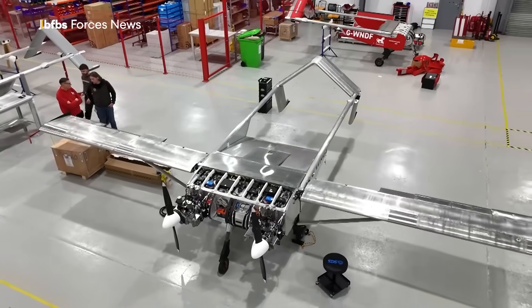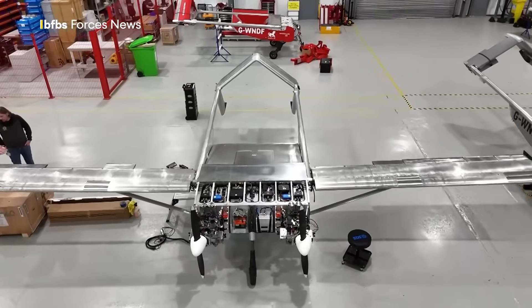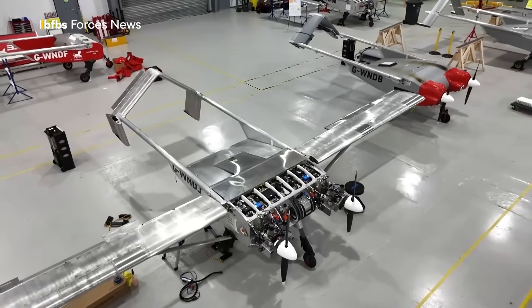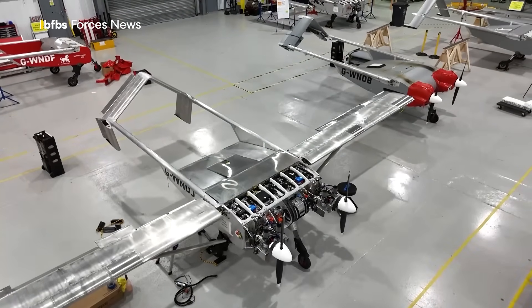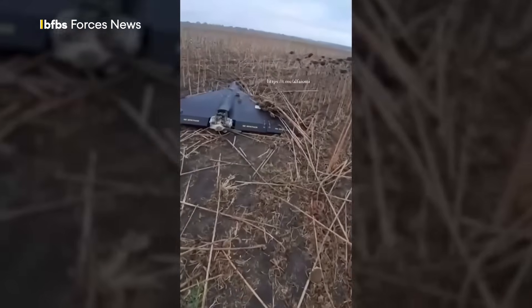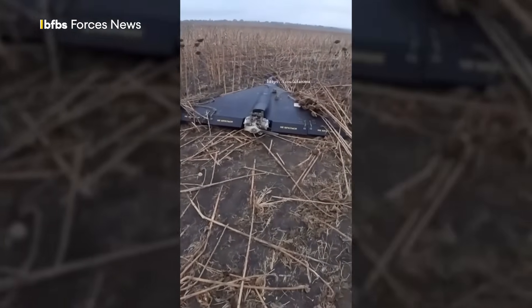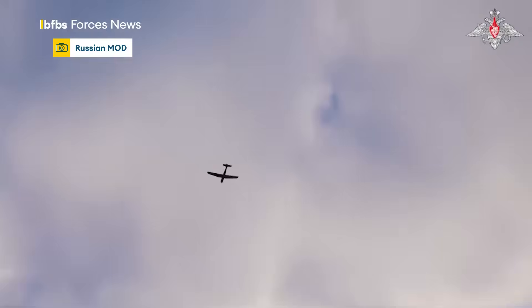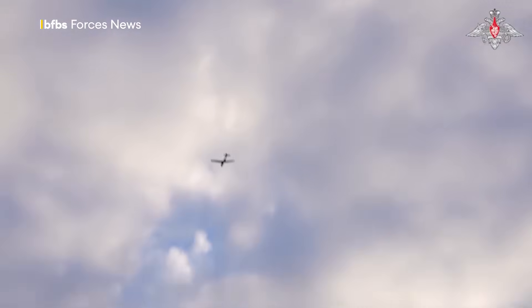As well as delivering necessities, it can carry surveillance equipment and conduct precise airdrops, giving the Ukrainian military more options on the front line than most fixed-wing drones used in the war. Since the beginning of the full-scale invasion, we saw Russia using Iran's cheaply made Shahed Kamikaze drone, which used a moped engine to deliver its deadly payload. There's also Russia's Orlan fixed-wing reconnaissance drone, mainly used for gathering intelligence, and Ukraine's turbo-jet-powered missile drone, Palyanitsya, which has struck Russia's energy infrastructure in the last year.